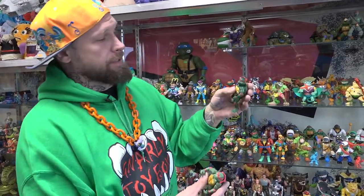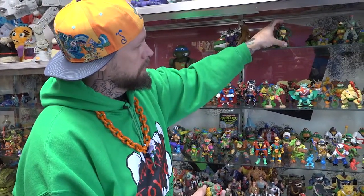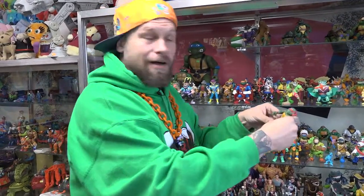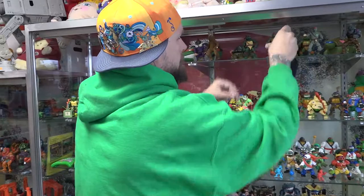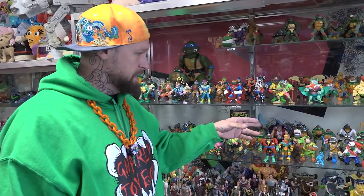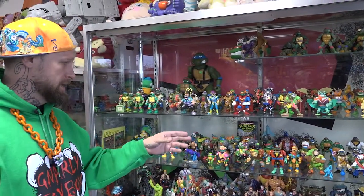This one here is a knockoff from Japan — it's not rubbery, just hard plastic, but pretty cool. I guess the ultimate compliment is whenever your toy gets knocked off. They did a bunch of options as well, from military to Indian to wind-up.